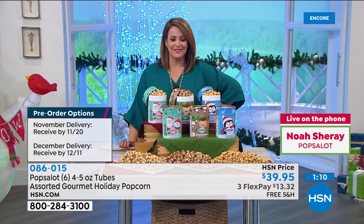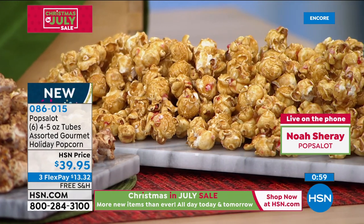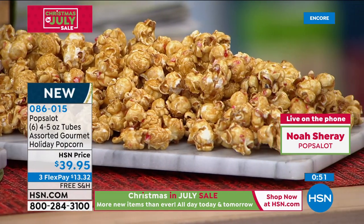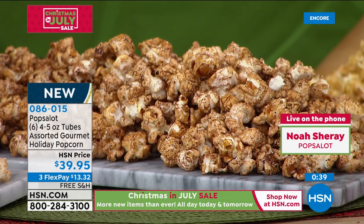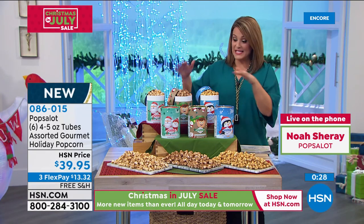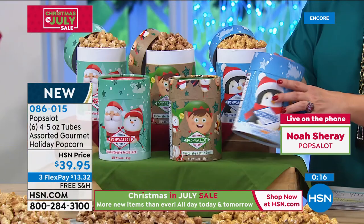The popcorn will stay fresh for months — they come in a sealed metallized pouch within the tube. You can keep them fresh for several months. Just pop them open maybe in January for a sporting event or a late holiday party. I encourage you — if you're ordering November delivery, why not also order December delivery, because they're not going to stick around very long. When you taste the quality of this popcorn — big, giant, fluffy, delicately coated, not overly sweet — you're not going to be able to put it down. Popcorn is probably one of the better holiday treats for us because of all that fiber.